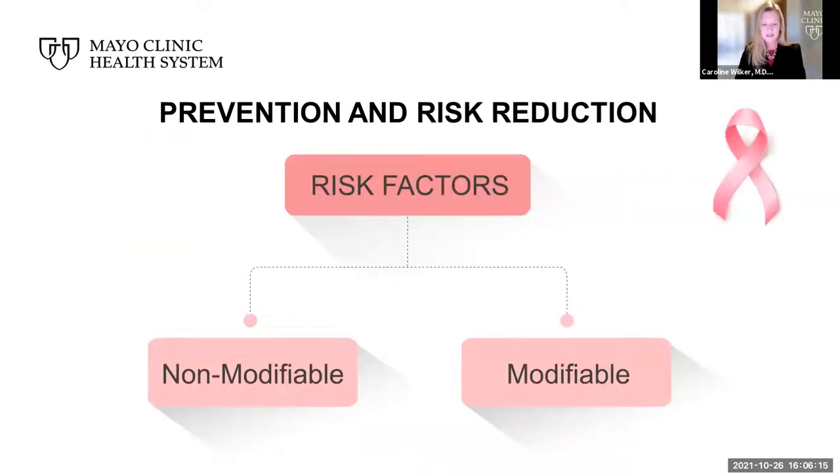A breast cancer risk factor is anything that makes it more likely you'll get breast cancer. But having one or even several breast cancer risk factors doesn't necessarily mean you'll develop breast cancer. Researchers have identified factors that may increase your risk. It is likely that breast cancer is caused by a complex interaction of your genetic makeup and your lifestyle. It simplifies the concept to think of risk factors in terms of those we cannot change — non-modifiable risk factors — and those that we can change, or modifiable risk factors.